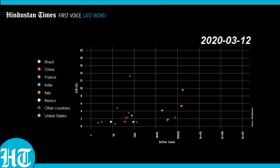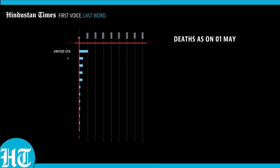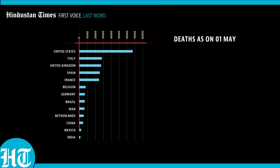India also emerges on the chart here on March 11th, and will throughout remain one of the best performing countries in terms of saving lives. Europe, however, was a different matter altogether. The outbreak in Italy starts getting out of control as it becomes one of the most fatal COVID nations in the world. By May, China's numbers start getting dwarfed by what is happening in the West. America and Europe are now the world's biggest hotspots.